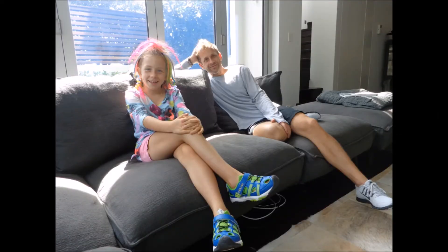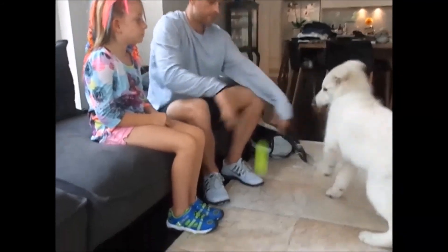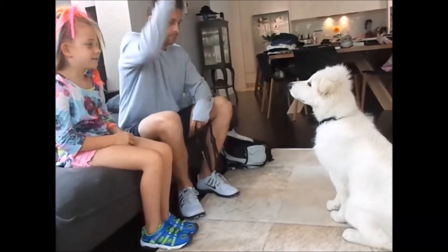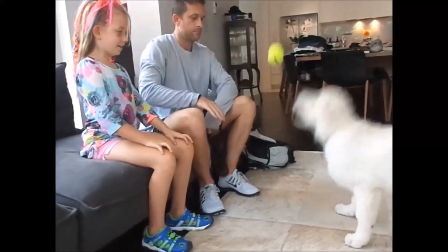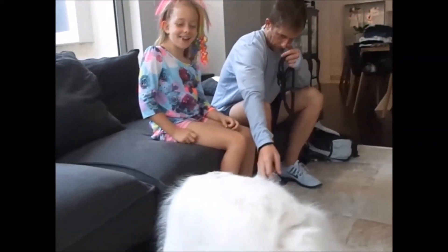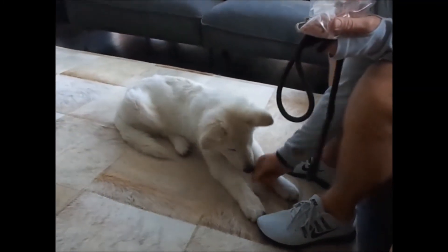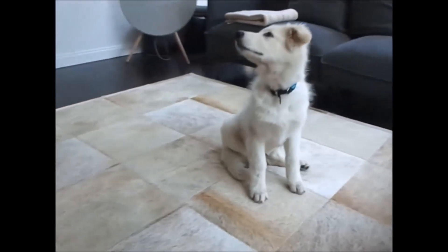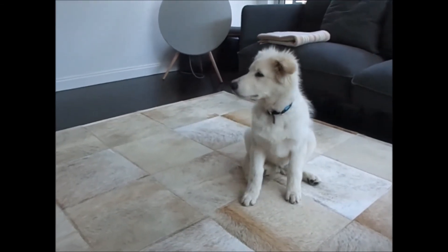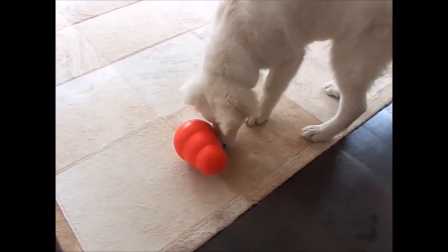This week I visited my Uncle Jono to see his new puppy. Bastien is a white Swiss shepherd and is only 15 weeks old. This is how she will look as an adult. Jono is training her to learn commands, but sometimes she forgets and wants to play instead. She has a really cool toy to make snack time more interesting.